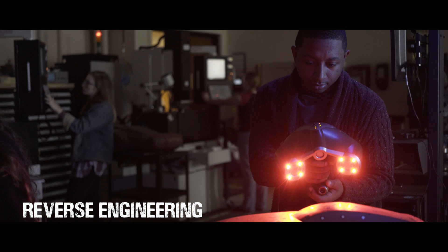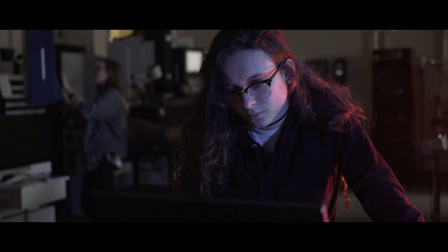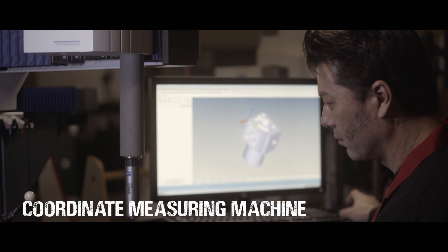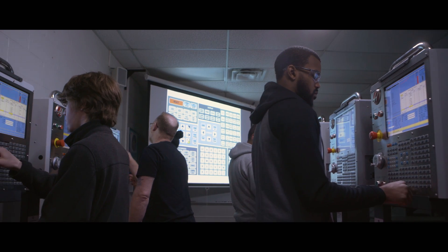I have employers calling me on a daily basis looking for CNC operators and programmers. There's continued growth and demand is high, and it will be for the foreseeable future. We're changing people's lives and finding their entire career. We build a solid foundation here to really catapult them and make that happen.